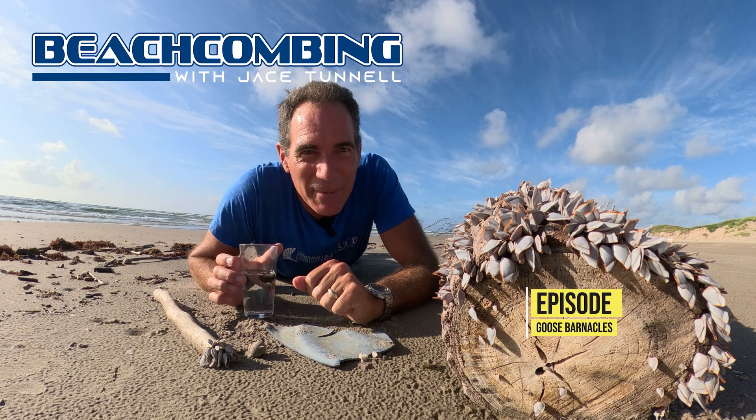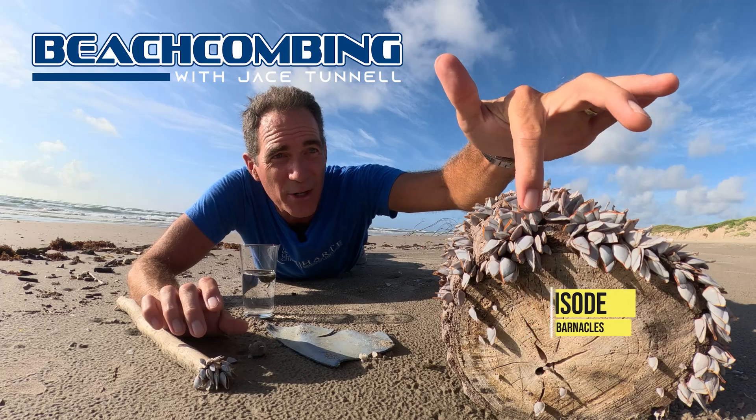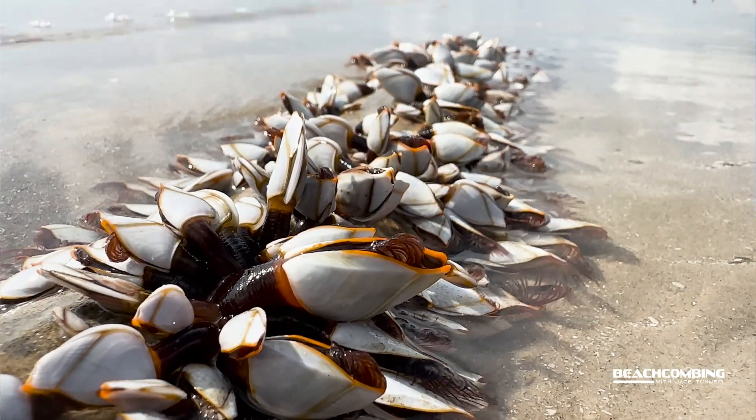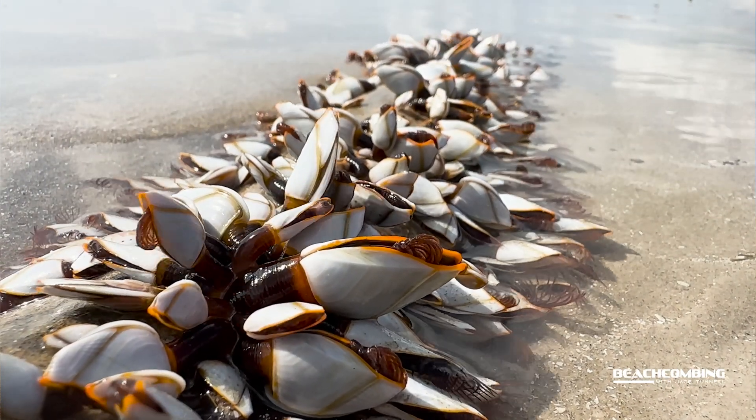Jace Tano here. I'm excited to talk to y'all today about goose barnacles. We've got a lot of stuff washing up, and almost anything you can think of washing up right now has these goose barnacles on it.